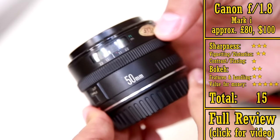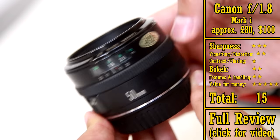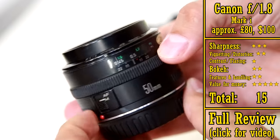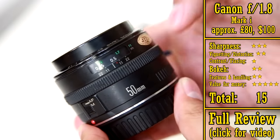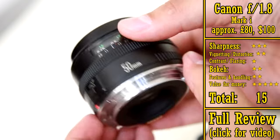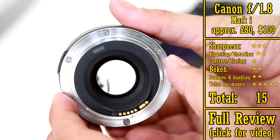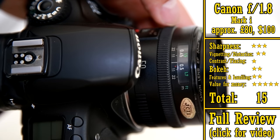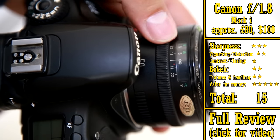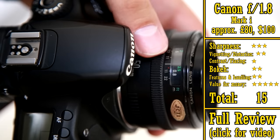Next we have the Canon f1.8 Mark I. This is the original version of the Mark II lens, and even though its design is nearly 30 years old now, it actually tends to sell for slightly more money on eBay. It has exactly the same optics as the Mark II lens, exactly the same picture quality, but it has a metal lens mount instead of plastic, and it has a much better designed focus mechanism if you're trying to manually focus. A lot of people prefer this Mark I lens for its slightly superior build quality, and so it gets 15 stars.